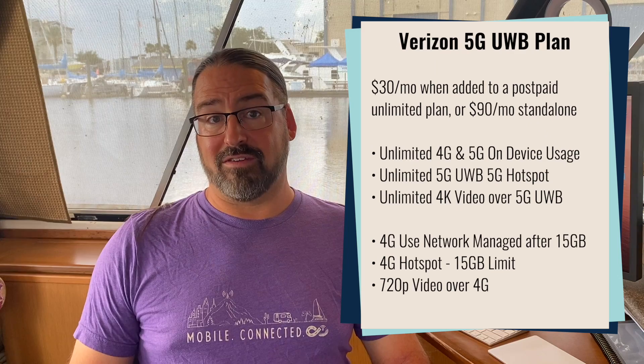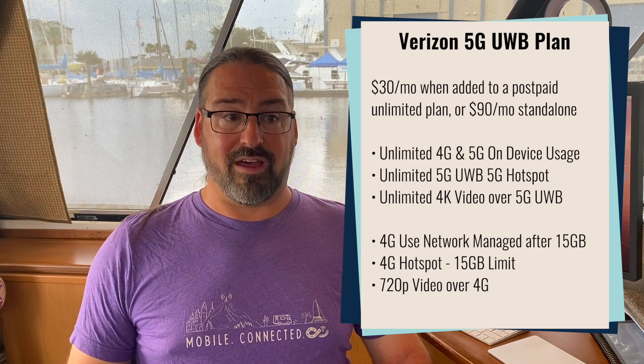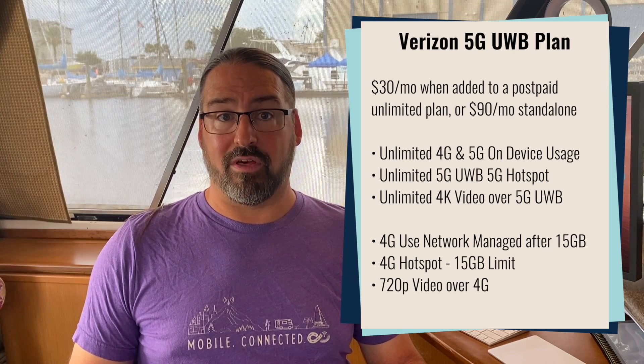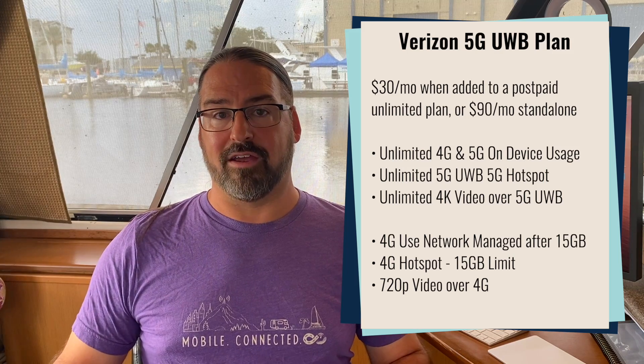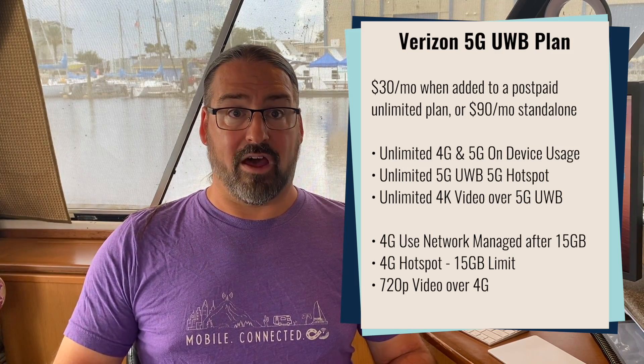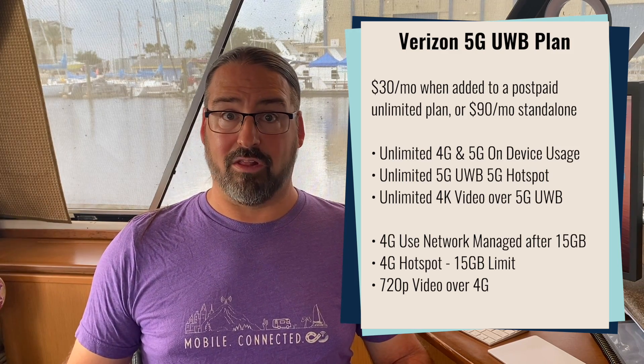One interesting angle with this new laptop is the data plan Verizon is making available. If you already have a Verizon voice line, you can activate a data plan on this laptop for $30 a month — unlimited on-device usage on both 5G and 4G, unlimited hotspot in a 5G Ultra Wideband area, and unlimited 4K streaming with no throttling on video. This is the first time in a long time Verizon has offered an official unlimited laptop data plan, at $30 a month with a voice line or $90 a month standalone.